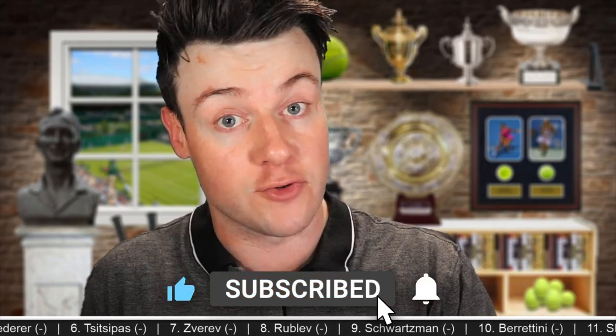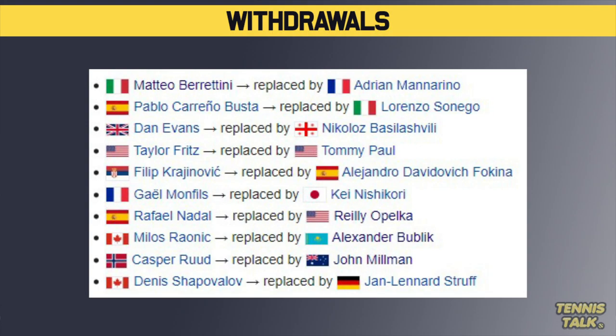Welcome back to another draw preview. We have the first ATP 500 event of the 2021 season, the Rotterdam Open. It's an indoor hard court tournament with a lot of big names playing, but a lot of players have withdrawn: Berrettini, Coria, Busta, Evans, Ritz, Brianovic, the defending champion Monfils, Raonic, Ruud, Shapovalov, and the biggest name — Rafa Nadal, who is out with a back injury.